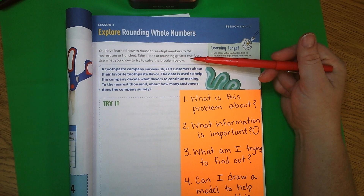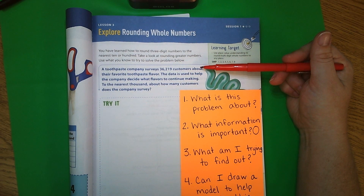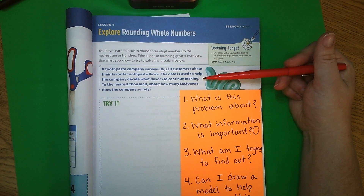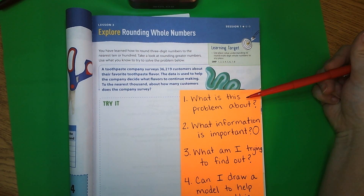Our first question: a toothpaste company surveys thirty-six thousand two hundred and nineteen customers about their favorite toothpaste flavor. The data is used to help the company decide what flavors to continue making. To the nearest thousand, about how many customers does the company survey? The first thing we want to do is ask ourselves what this problem is about.